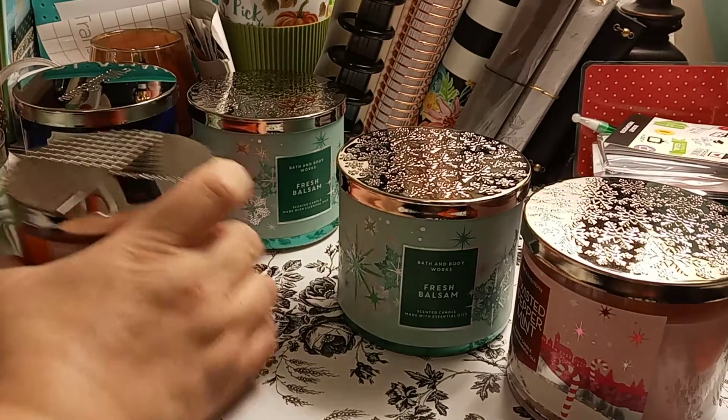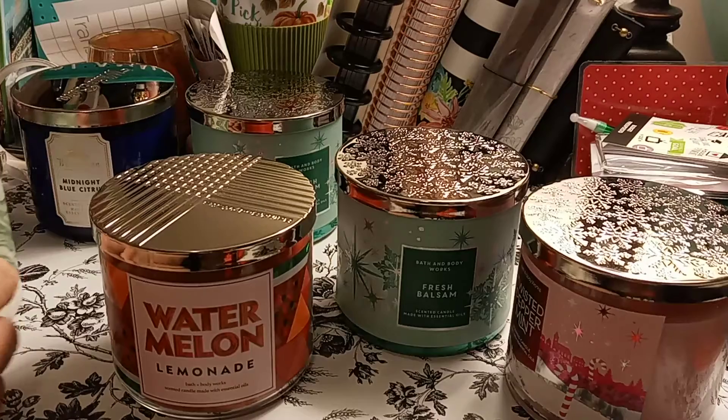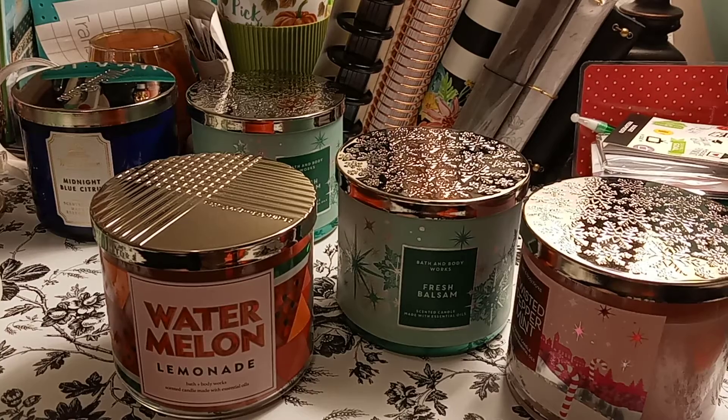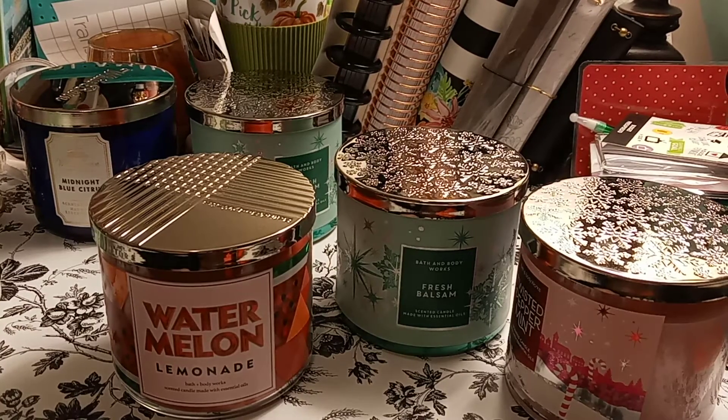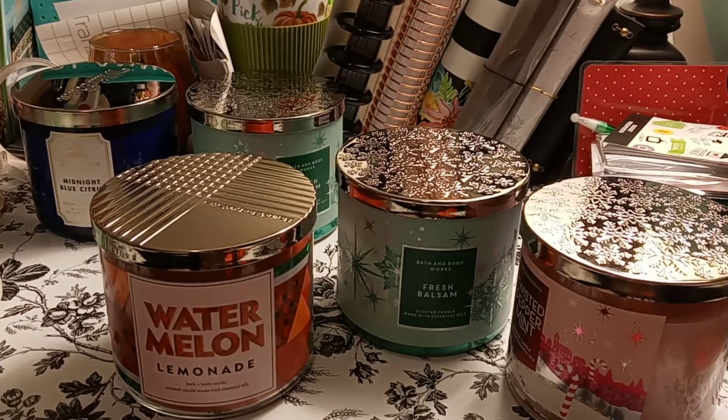So that is my haul from Bath and Body. I ended up picking up six of these things again. I hope you enjoyed this video. I don't know if I should get little boxes, stick them in there, and surprise her with the box and she opens it, or should I just put it in one big bag and let her open that big bag? We'll see.